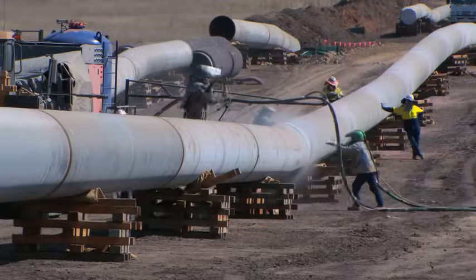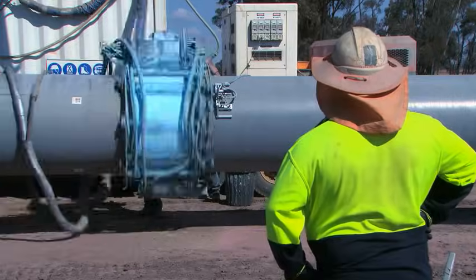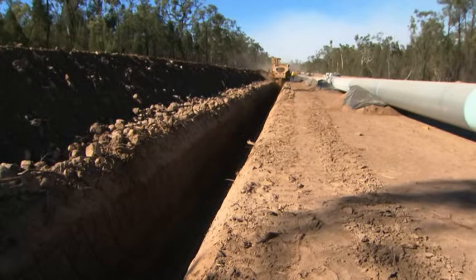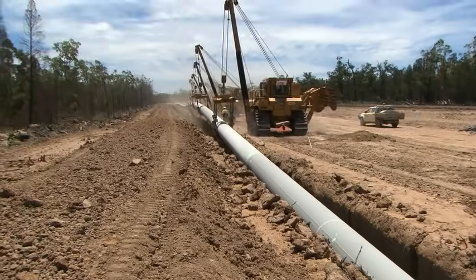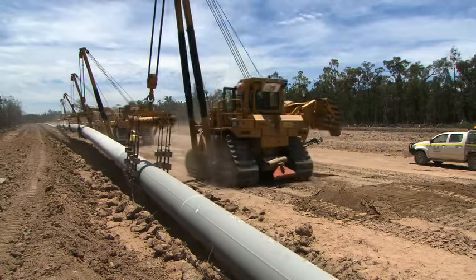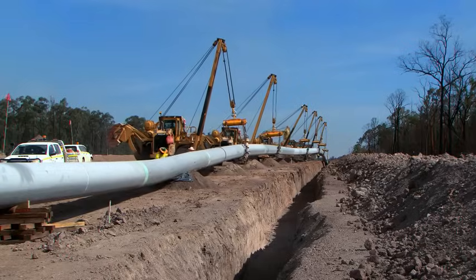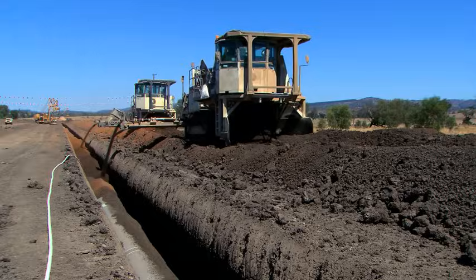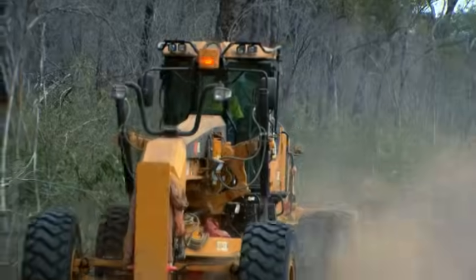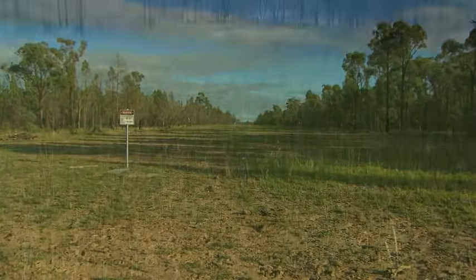The coating crew comes through next, sandblasting the welded joints and applying an epoxy top coating to the weld margin. Then the ditching crew digs the trench, followed by the lowering-in crew. Pipe strings generally up to 1 to 1.2 kilometres long are lowered into the trench when terrain allows. Once lowered in, the pipe is bedded and padded with soft soils, backfilled and compacted, then reinstated with topsoil so landowners can use the land again without interference.